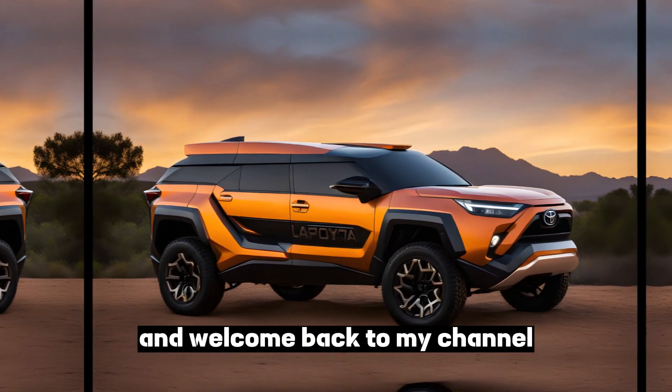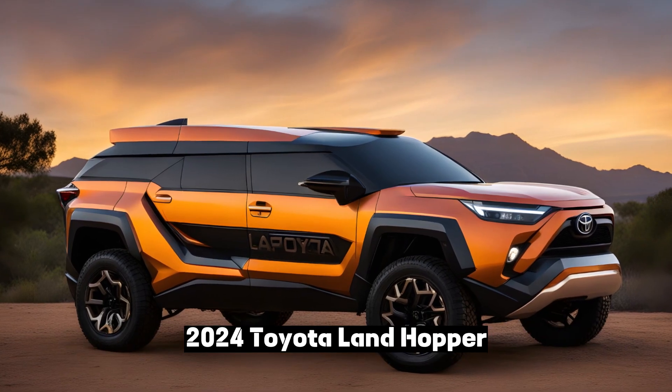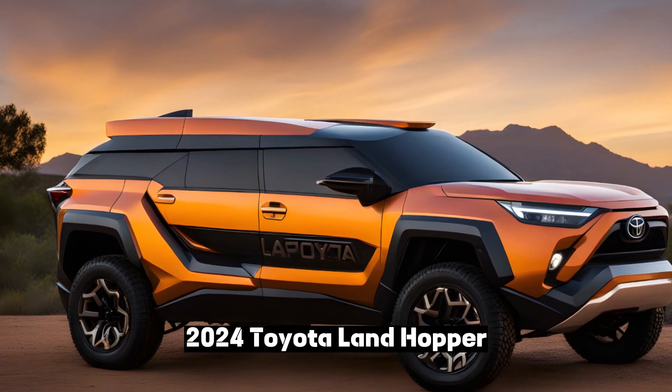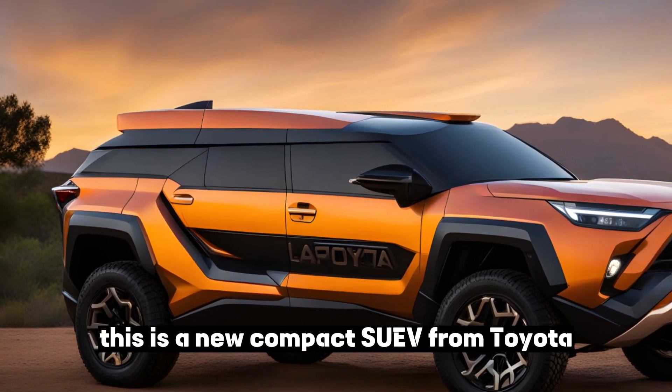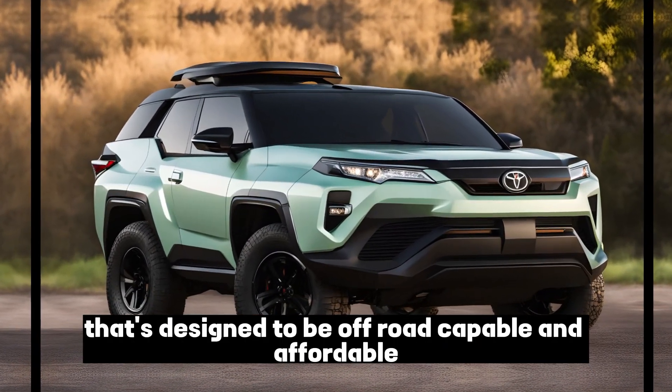Hey everyone and welcome back to my channel. Today we're going to be talking about the all-new 2024 Toyota Landhopper. This is a new compact SUV from Toyota that's designed to be off-road capable and affordable.